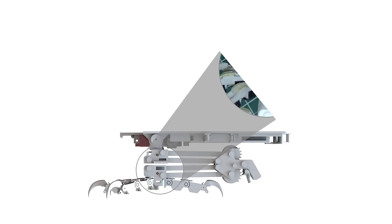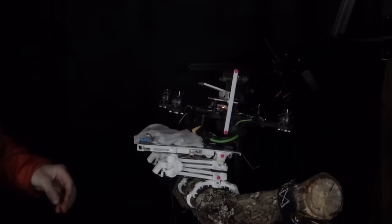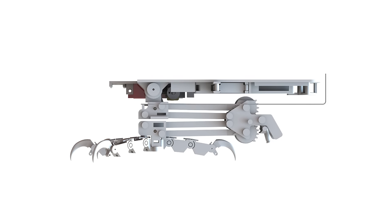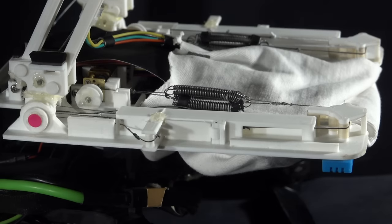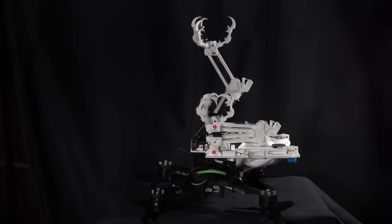An accelerometer in the foot helps the robot balance by telling it which direction is down. Meanwhile, a spring on the base of the robot absorbs the force of the landing, transferring it back to the robot's feet for an even tighter grasp.